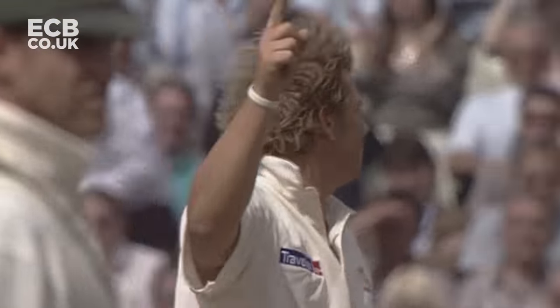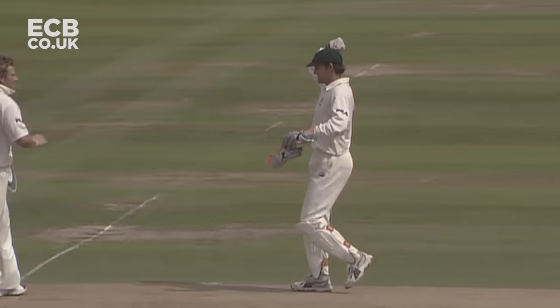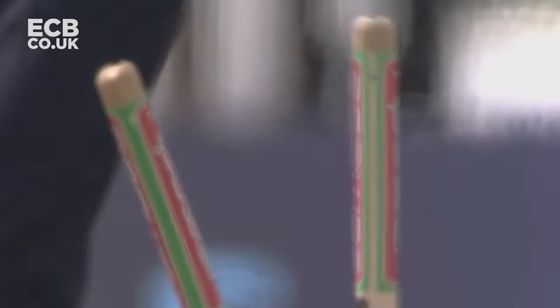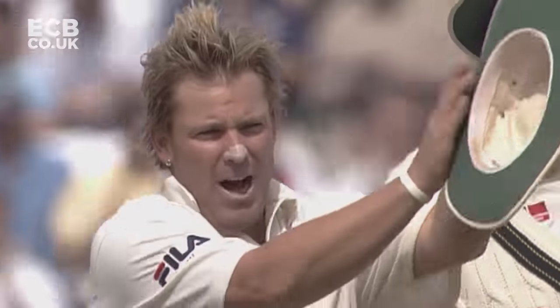That's the end of that - Shane Warne has eventually got his man. Warne ends up with six for 46, and he's now on 599 wickets.